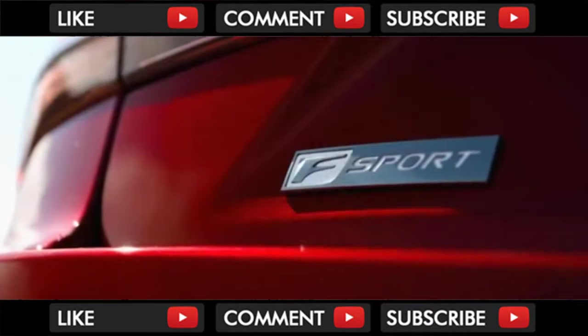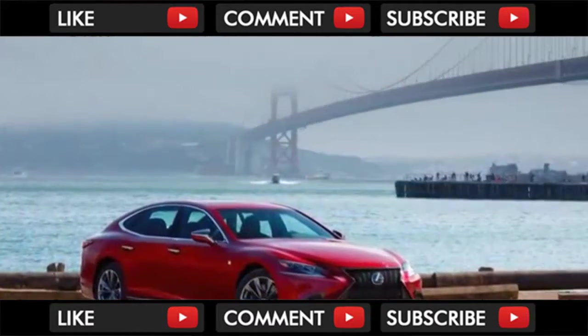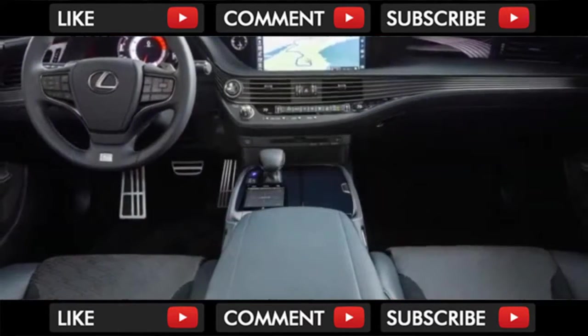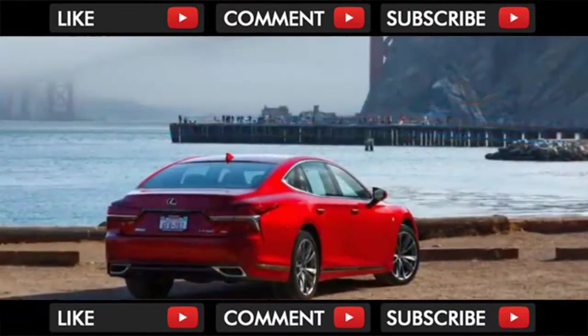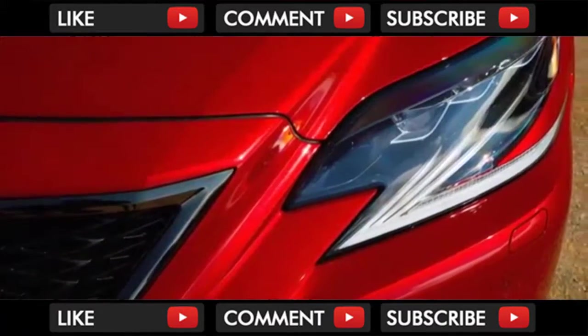When one imagines the enormous executive sedan that might be driven by a wealthy lawyer or banker, or their chauffeur, the mind naturally goes to the Mercedes S-Class or the BMW 7 Series — venerable, enormous, and expensive. But for those wanting to keep their driveway a little more understated, we also have the Lexus LS. It's not as ostentatious as the big saloons from Munich and Stuttgart, but it has a dignified elegance all its own.